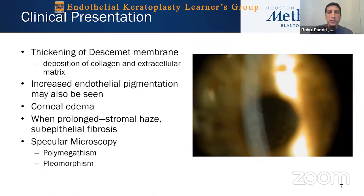We also see thickening of Descemet's membrane with deposition of collagen and extracellular matrix, and sometimes increased pigmentation, so it looks like there are pigmented and non-pigmented guttae. With prolonged disease we have corneal edema, which can lead to stromal haze and subepithelial fibrosis, such that some patients with advanced disease may not be the best candidates for just endothelial keratoplasty if they've had significant corneal stromal scarring. Polymegethism and pleomorphism can be seen on specular microscopy.